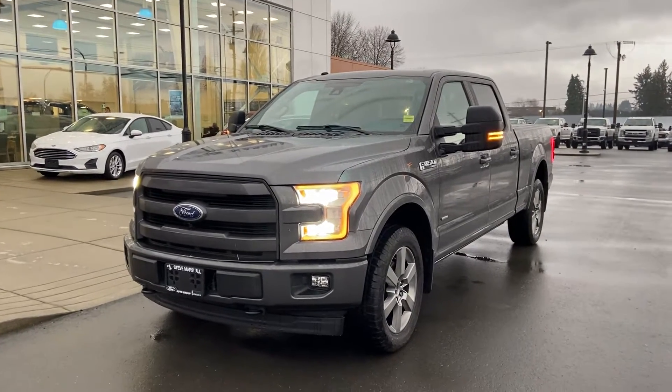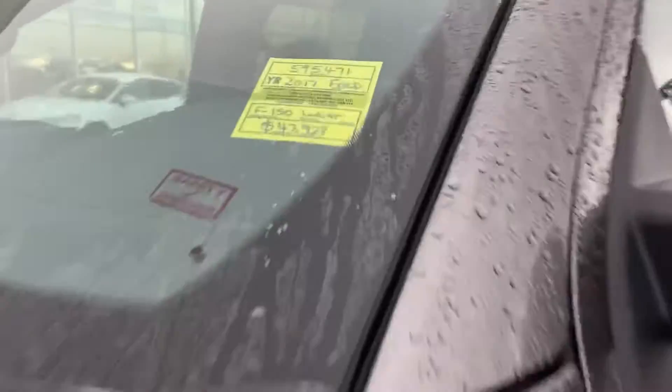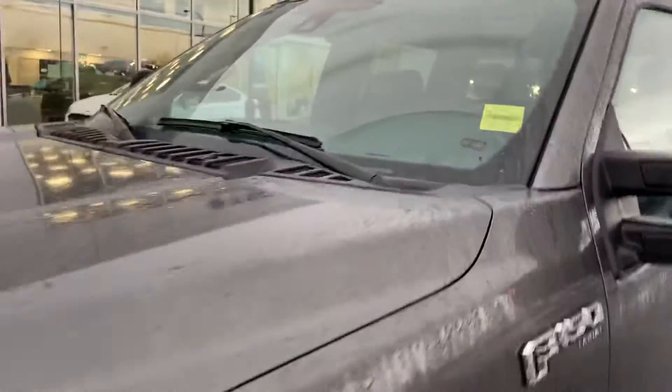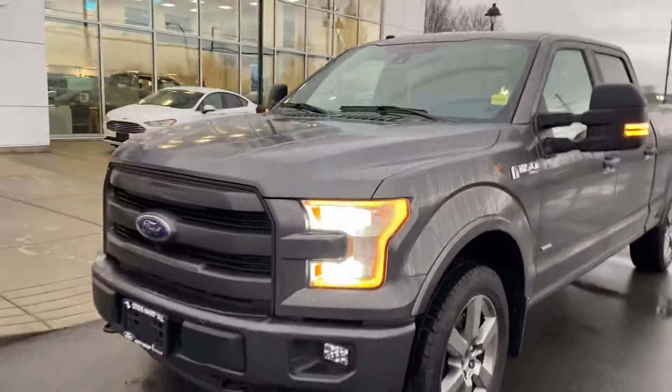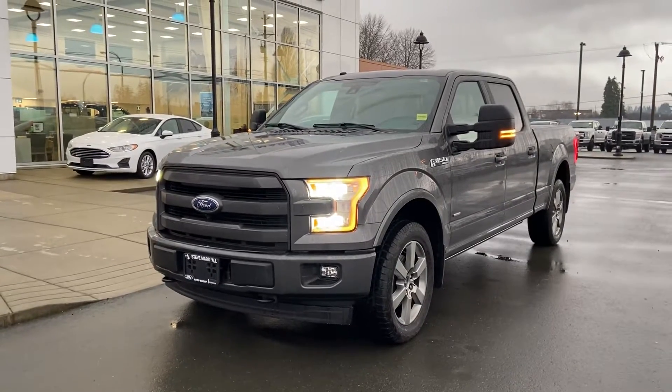Good morning Adrian, this is Jerry Johnson with Steve Marshall Ford Campbell River. Here is stock number 59547-1, the 2017 Ford F-150 — absolutely beautiful truck. It's a real nice truck.